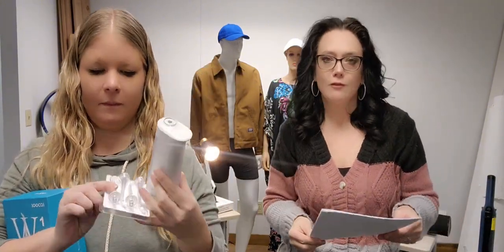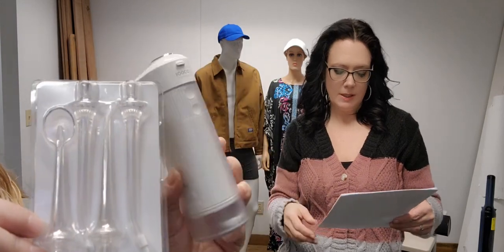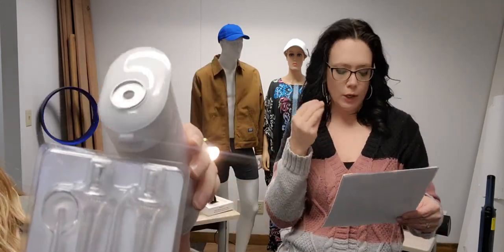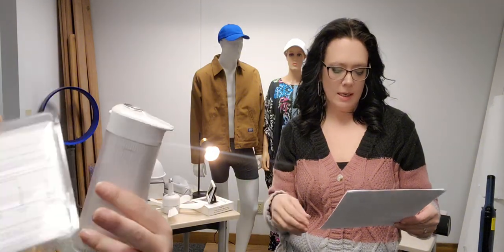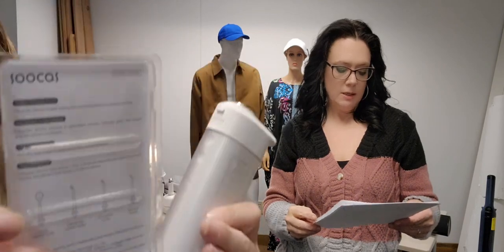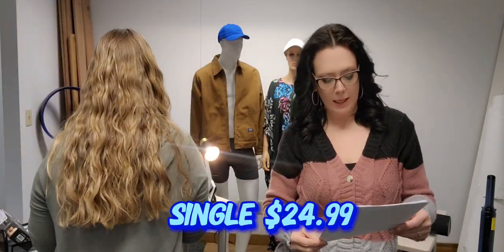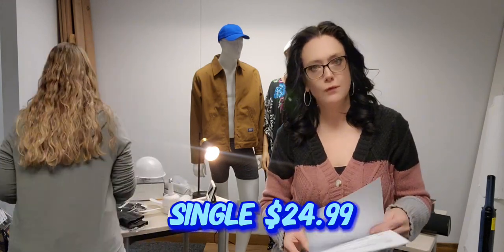Some new items here — note that the actual model customers receive will have a slightly blue base. These are cordless water pick flossers. You can get a two-pack or single to clean your gums. Features include a smart tip to automatically control water pressure, a detachable water tank, and rotating nozzles for storage. USB rechargeable — wall block not included. Two-pack for $39.99 or single for $24.99.